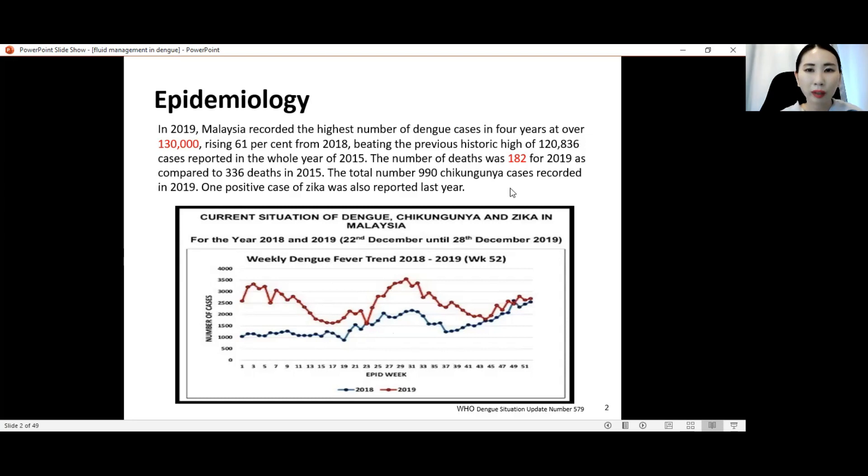However, the number of deaths was 182 for 2019 as compared to 336 deaths in 2015. So even though the cases are higher compared to the previous years, the number of deaths have reduced.